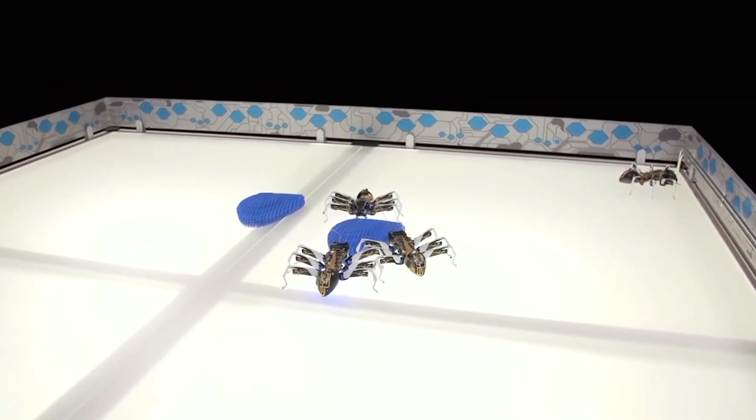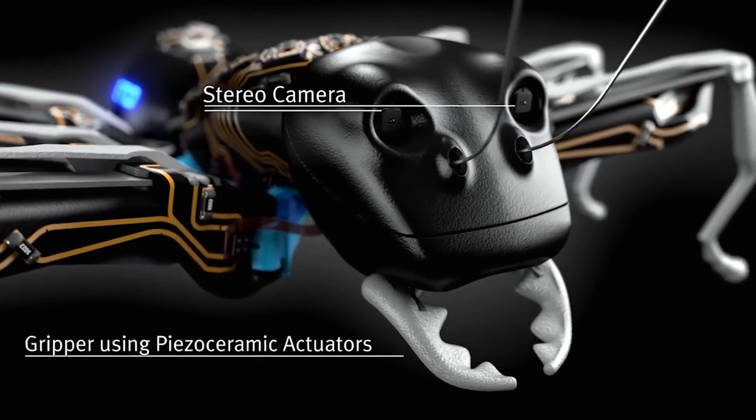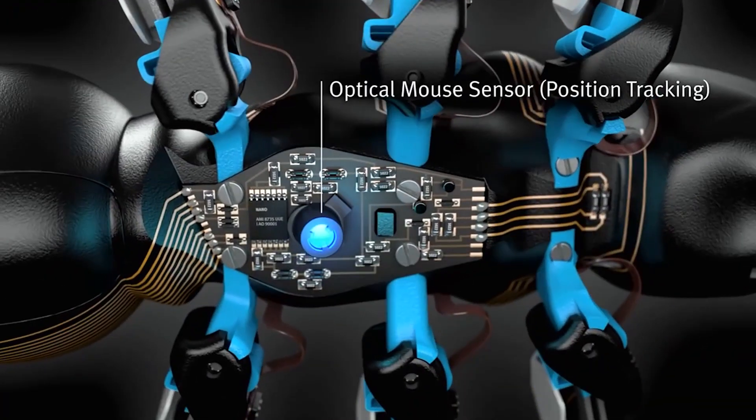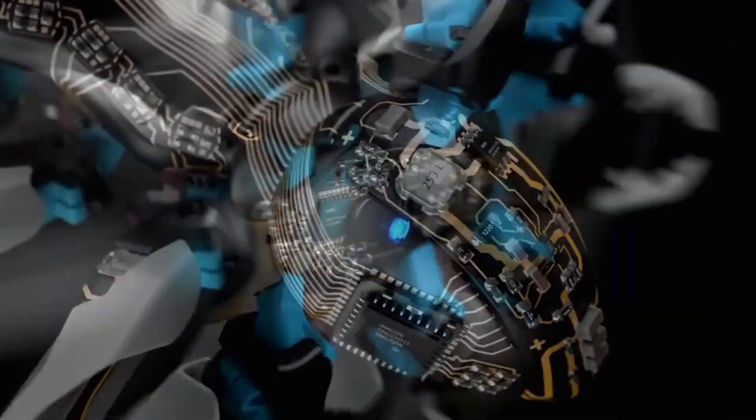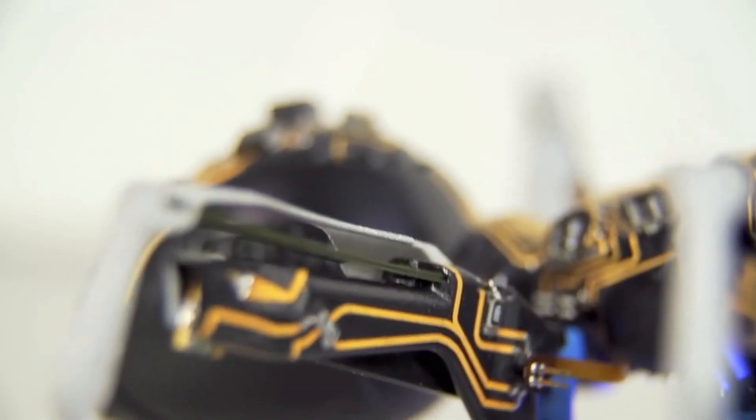To plan their actions and movements, they will be able to communicate with one another. Although this project is still in its early stages, the idea of artificial ants and how autonomous individual components can work together to solve a complex task can open many possibilities and change the way robots are made in the future.